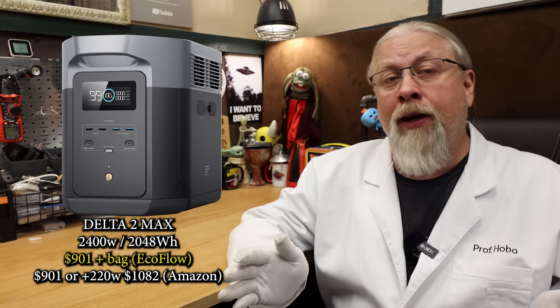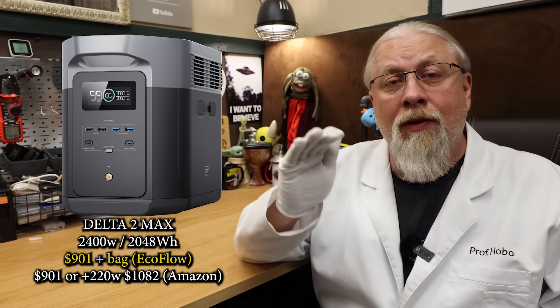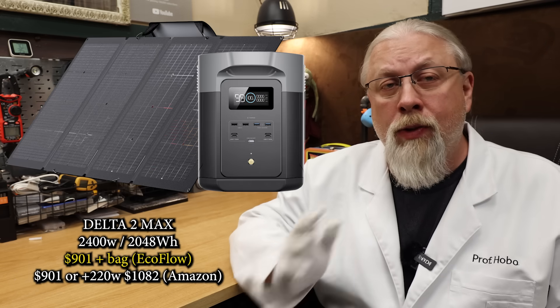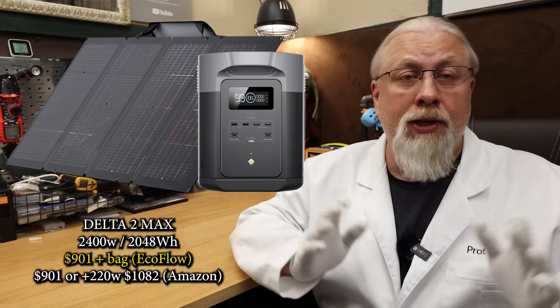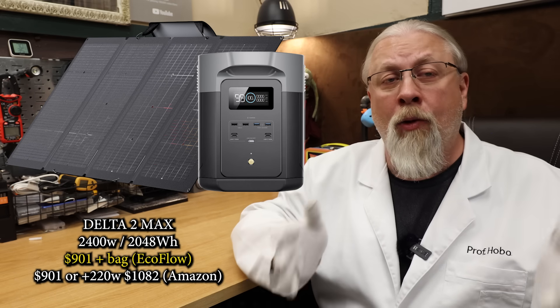Up next is the Delta II Max — EcoFlow's jack-of-all-trades power station because it can do just about anything. It's bigger and better than the Delta II in every way. It rocks a double-sized 2-kilowatt-hour LFP battery and a massive 2,400-watt pure-sine inverter — just the right size and weight. It offers battery expansion up to 6-kilowatt-hours, has the remote app, UPS mode, and onboard a pair of MPPT solar controllers good for 800 watts of solar charging. The only thing it can't do is 240-volt split-phase service. It's a massive $300 cheaper this year, on sale for $949 both on EcoFlow's site and on Amazon. If you're a member of EcoFlow's club, you get a free bag thrown in. That price drops to $901 with my 5% off code. You can also nab it with a 220-watt solar panel for $1,139, or $1,082 with code on Amazon only. For power users or those running most appliances in a van or RV, this is one of the best deals at $0.44 per watt-hour.